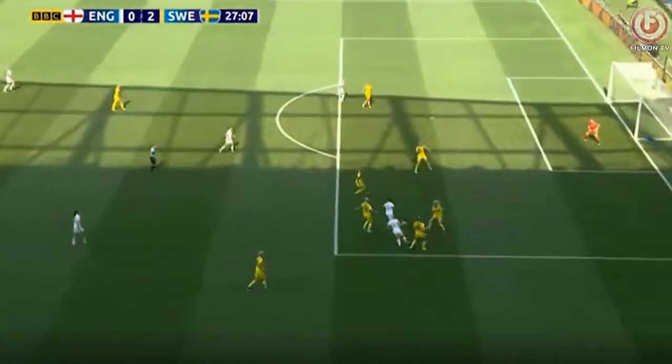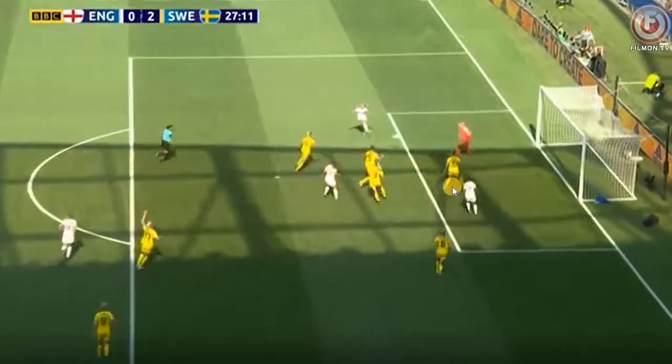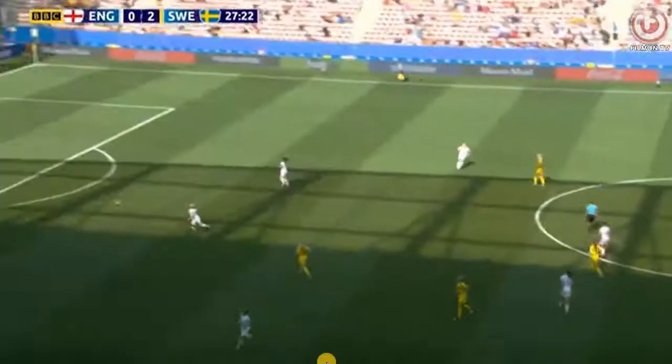They're going to take another shot of this from overhead. Watch again — watch this player right here. Look at that — she got back and saves the goal. Beautifully done.